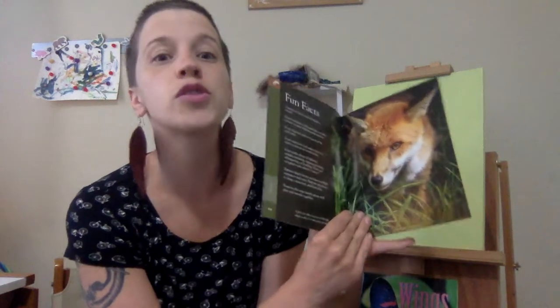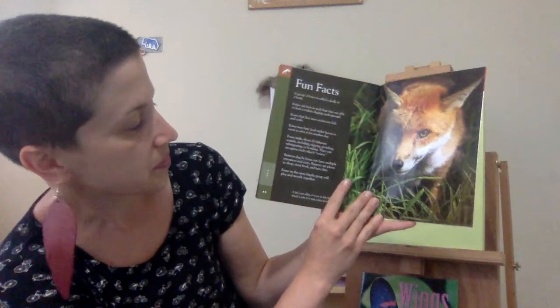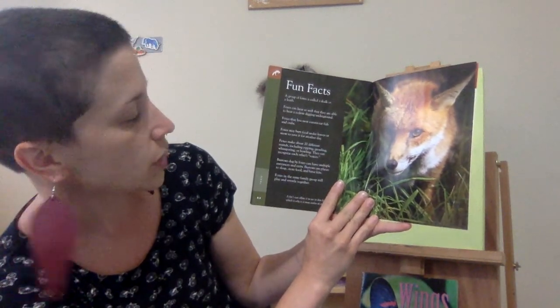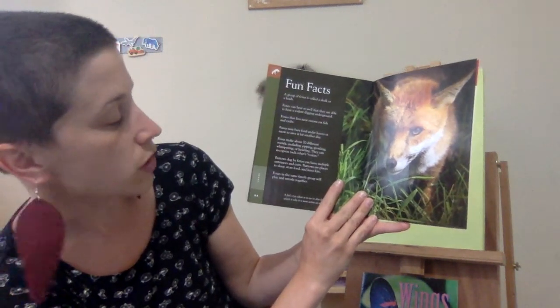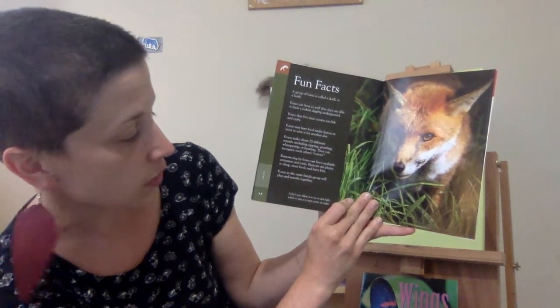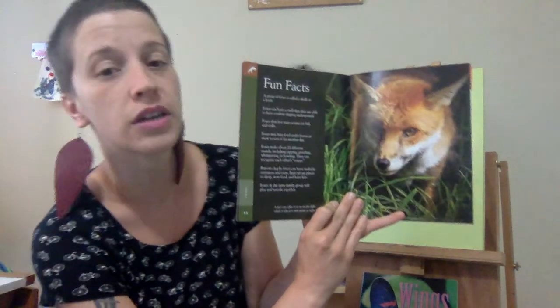There's one sound they make called the vixen scream — it sounds like a woman screaming, and it is a weird, weird sound. Burrows dug by foxes can have multiple entrances and exits. Burrows are places to sleep, store food, and have kits. Foxes in the same family group will play and wrestle together. A fox's eyes allow it to see in dim light, which is why it is most active at night.